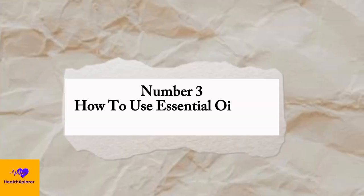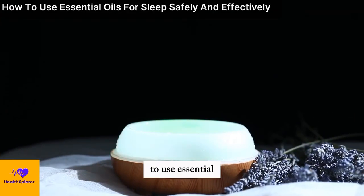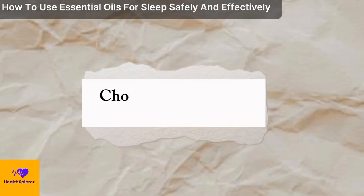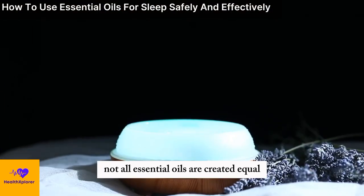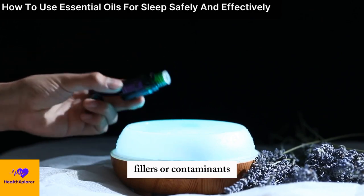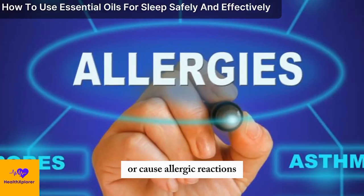Number 3: How to Use Essential Oils for Sleep Safely and Effectively. To use essential oils for sleep safely and effectively, you need to follow some basic guidelines, such as: choose high quality and pure essential oils. Not all essential oils are created equal, and some may contain synthetic additives, fillers, or contaminants, which can reduce their effectiveness or cause allergic reactions,